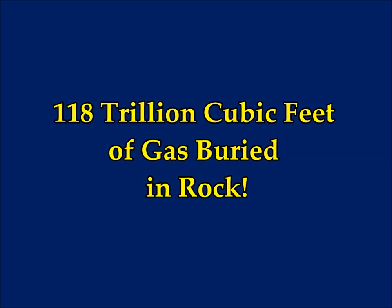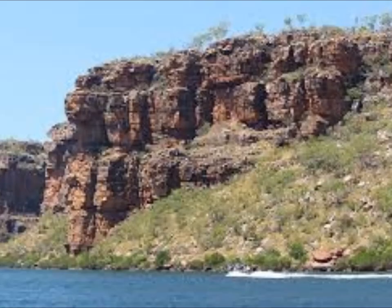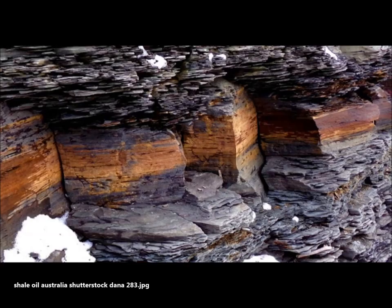118 trillion cubic feet of gas buried in rock — Geology Inn reports. The so-called unconventional deposits of oil and gas are found in shale, a type of layered fine-grained rock. We see this all over the place and never know how full of natural resources it could be. A time capsule containing 118 trillion cubic feet of gas is buried in northern Australia, two to three kilometers beneath the surface of Australia's Northern Territory. The layered rock formation known as Valkyrie Shale was recently estimated to contain over 118 trillion cubic feet of gas.